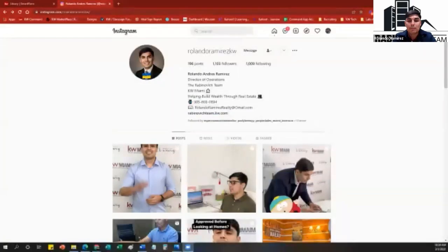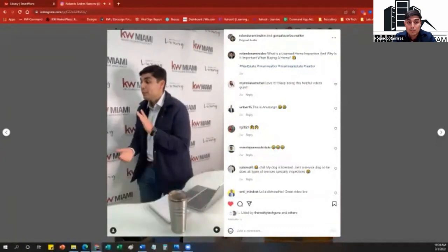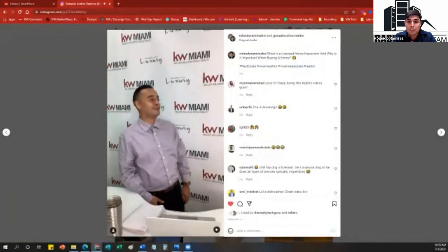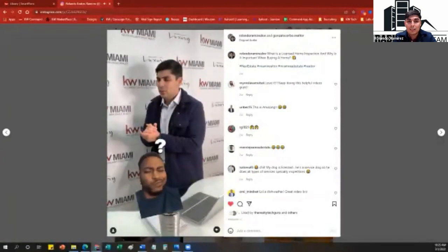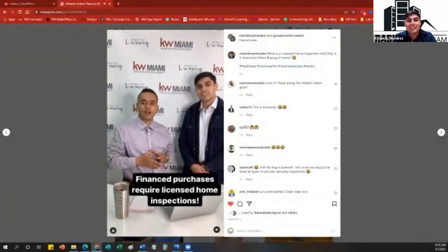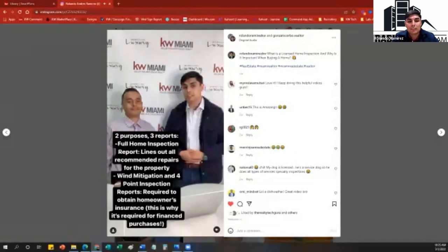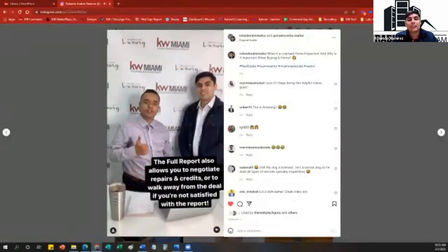Here's one of Rolando's videos on Instagram. In it, he plays an agent speaking to a buyer character named Gonzalo. When told 'Your offer has been accepted,' the buyer suggests his uncle the dishwasher can inspect everything — and Rolando explains they need a licensed home inspector. The inspector provides three reports: a full inspection report with recommended repairs, plus a four-point and wind mitigation inspection, which are used to obtain homeowner's insurance. It also allows you to negotiate seller credits and repairs.